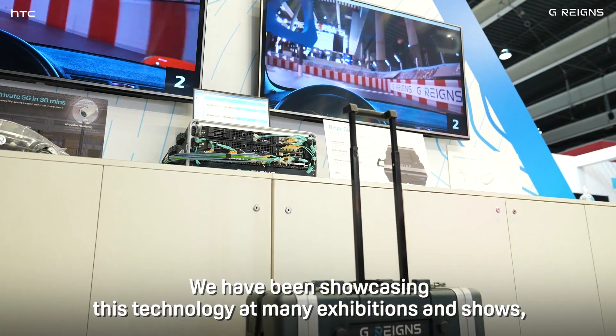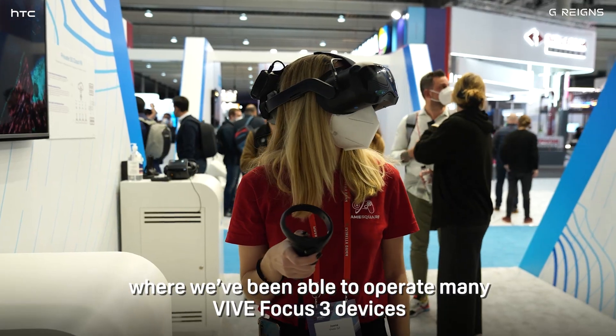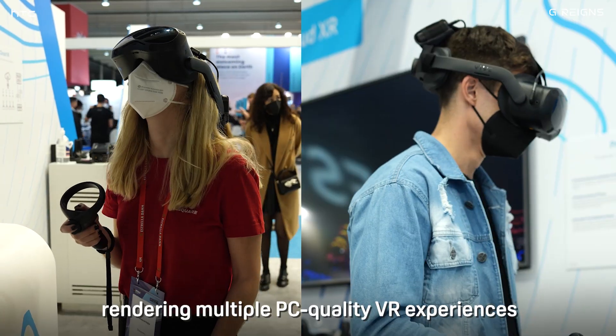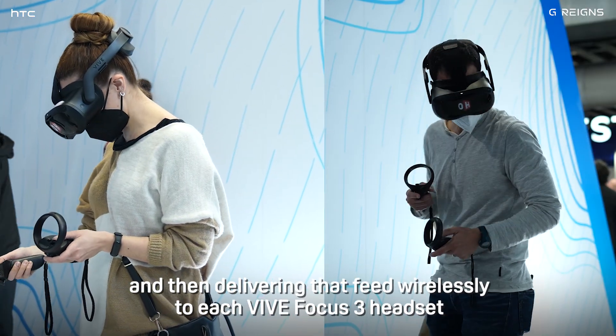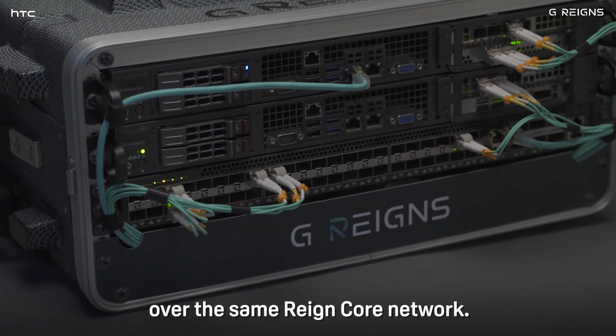We've been showcasing this technology at many exhibitions and shows, where we've been able to operate many Vive Focus 3 devices simultaneously over a Raincore network, rendering multiple PC-quality VR experiences completely in the cloud, and then delivering that feed wirelessly to each Vive Focus 3 headset over the same Raincore network.